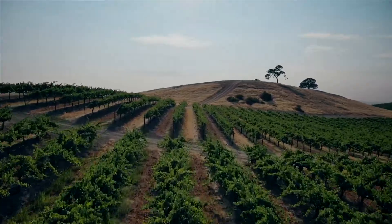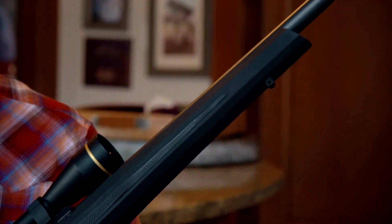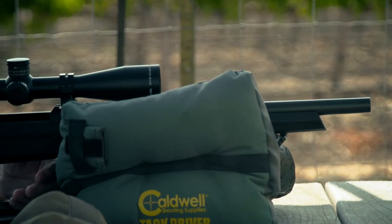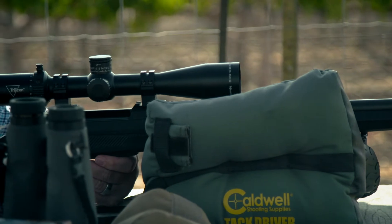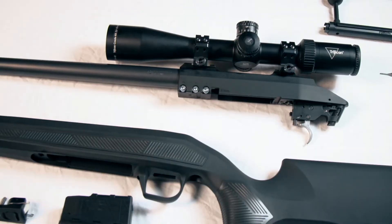In 2021, CZ USA is proud to introduce the new Model 600 rifle series, manufactured at the factory in the Czech Republic, which was established nearly a hundred years ago. CZ has become Europe's largest small arms manufacturer. The new 600 is a rifle for the 21st century and it diverges from the original Mauser design in improvements that will only benefit the shooter and the hunter.